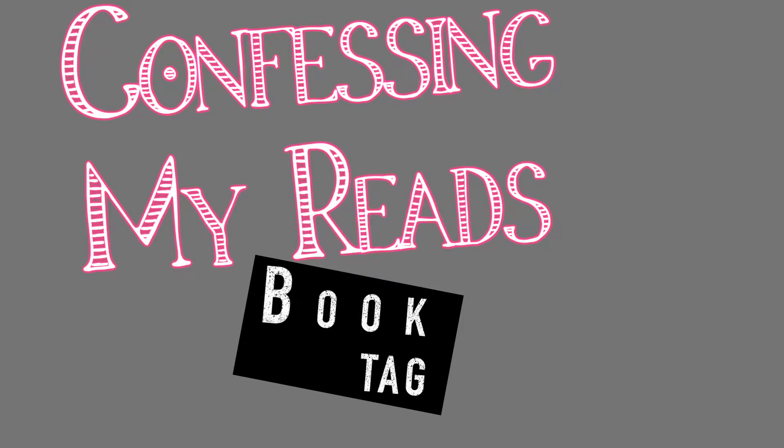Hey guys, Dari here and welcome back to my channel, or if you're new here, welcome. Today I'll be doing the Flip the Page Challenge. I was tagged by Kelsey over at Bookishly Nerdy. I'll leave all her information down in the description box below, as well as Jesse the Reader's information, because he is the creator of this tag.